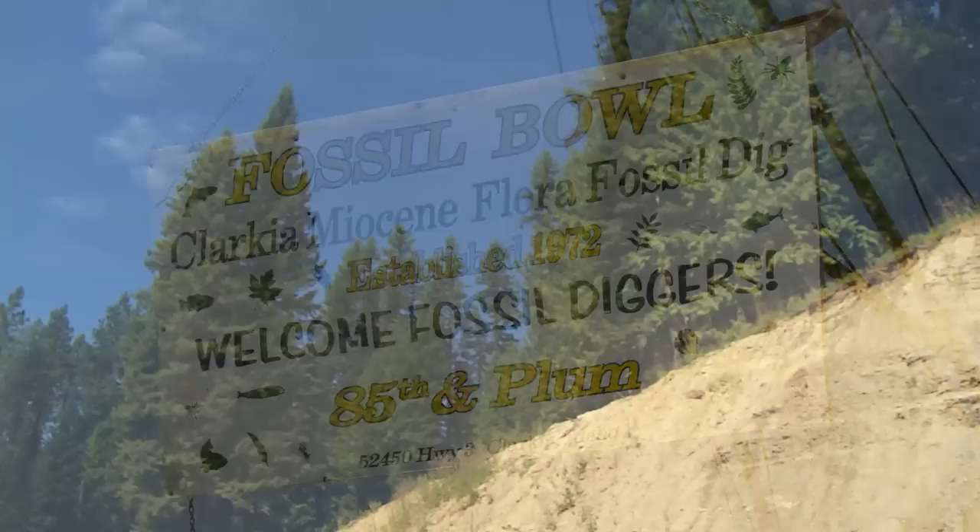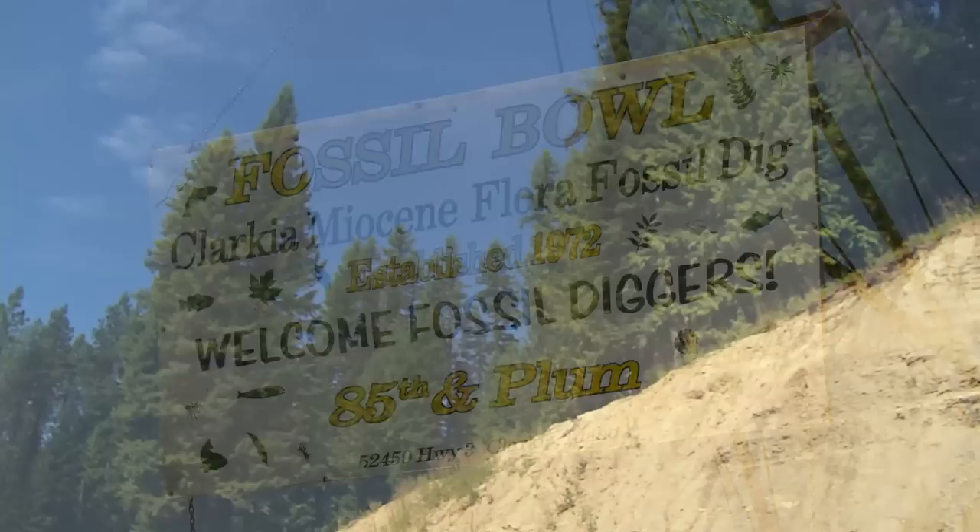The family still owns and maintains the property and the racetrack today. We're headed to the small community of Clarkia, Idaho, a town of less than 100 people and thousands upon thousands of incredible fossils. Waiting for us there is Dr. Dave Tank and his team from the University of Idaho, who will guide us on a journey to the past in a time machine built from the remains of the ancient forest that grew in these parts millions of years ago, in a time when even the Arctic Circle was warm enough for a summer vacation.